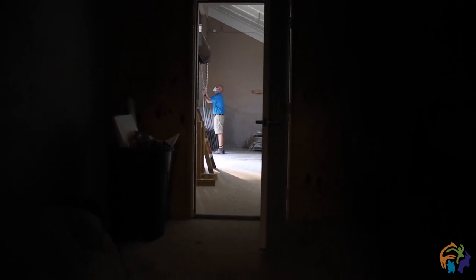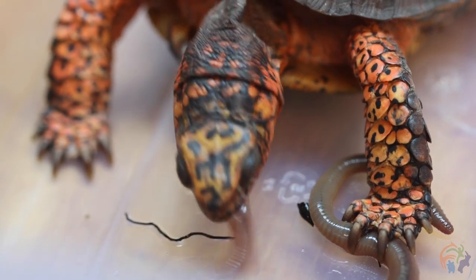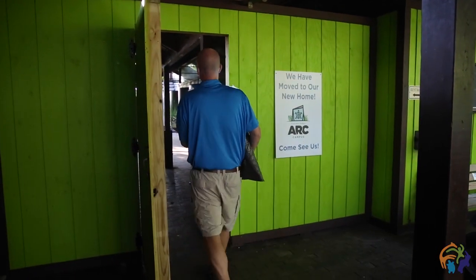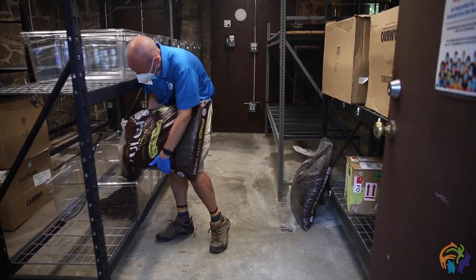Last fall we acquired a group of confiscated eastern box turtles. Eastern box turtles are the species found here in East Tennessee, throughout most of Tennessee and the southeast. These guys were confiscated — they were trying to be smuggled out of the country illegally. They were busted, and these turtles were then sent to us to kind of triage.